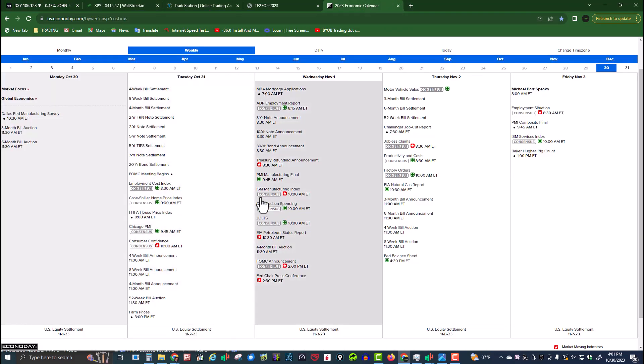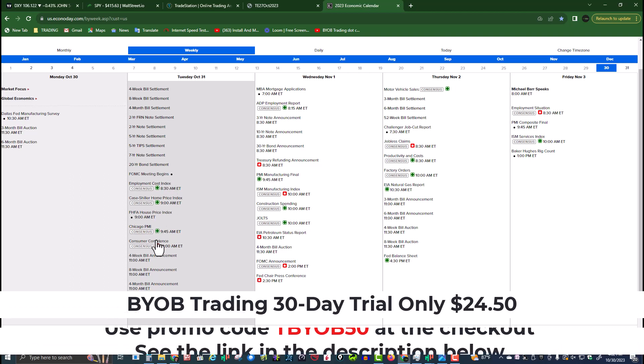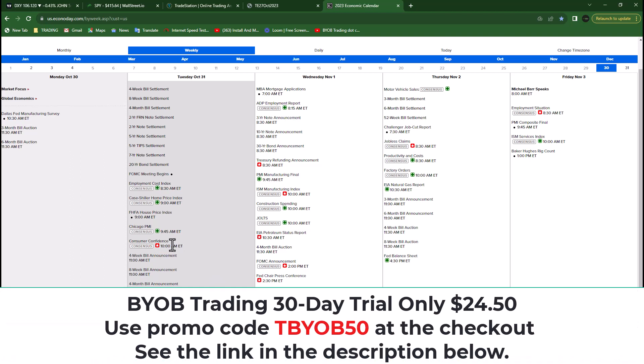The highlight of the week is the FOMC statement at 2 p.m. on Wednesday, along with the press conference at 2:30. All week we're looking at employment data — unemployment, jobless claims, any way you want to twist it. Consumer confidence is tomorrow at 10 a.m., Chicago PMI at 9:45 — watch those Chicago boys. Treasury refunding announcement as well. The highlight of the week remains the FOMC on Wednesday at 2 p.m.